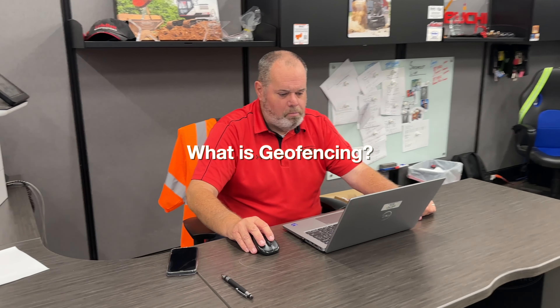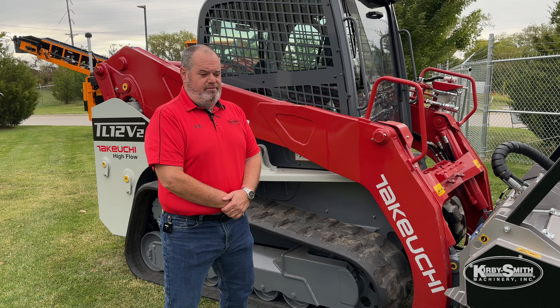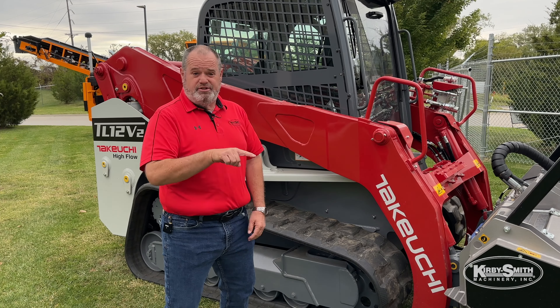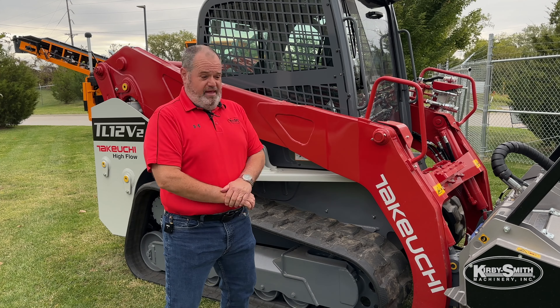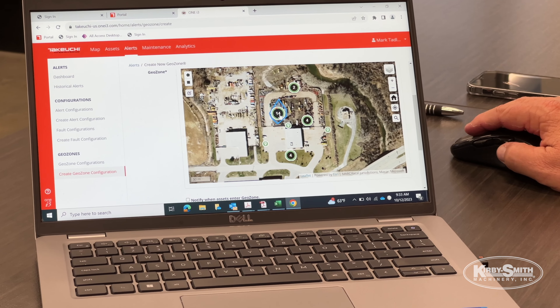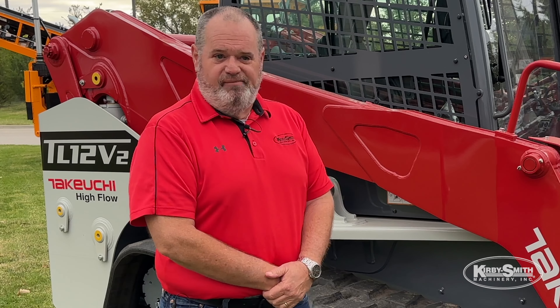What geofencing does is a customer can go in and put a fence around their machine. You set it up on your computer or your phone — you go in and basically take your finger on the screen and draw that area. If that machine goes out of that area, it's set up so I get an alert, the service manager gets an alert, and the customer gets an alert saying hey, that machine has gone outside that fence, you might want to check it out.